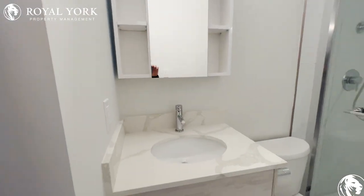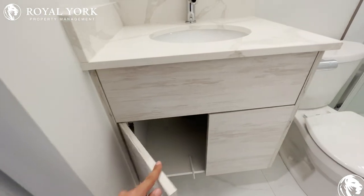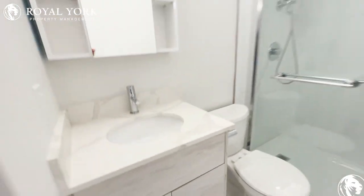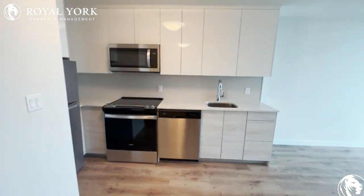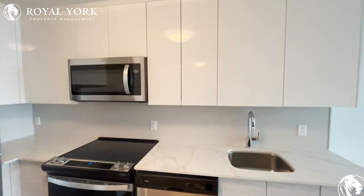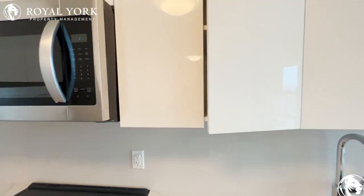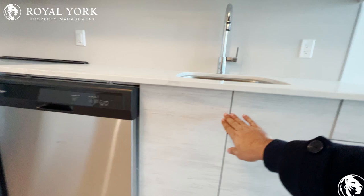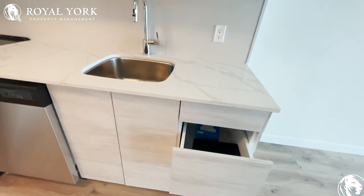Throughout the unit, the cabinets are push to open — no handles on any of the cabinets here. Absolutely stunning cabinetry work. Everything is soft close and push to open.